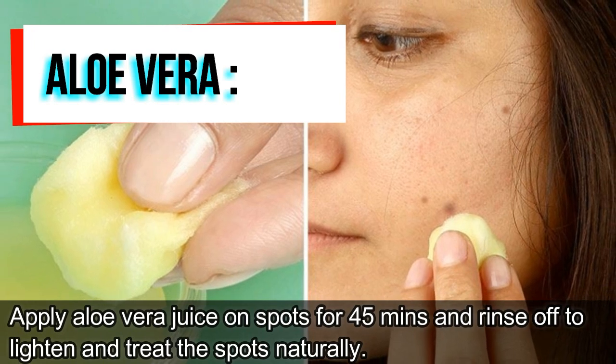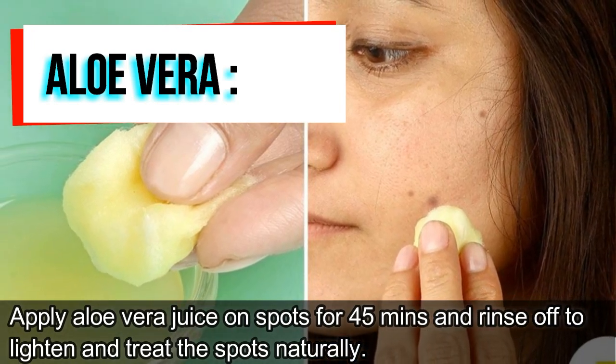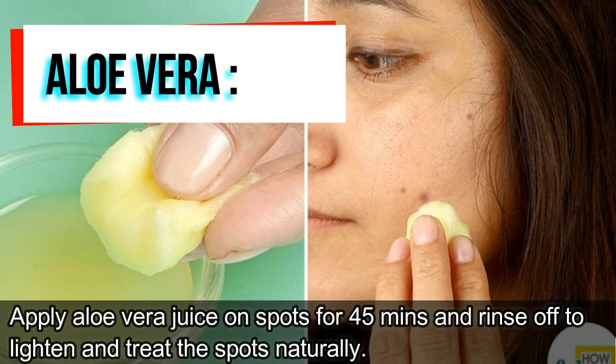Aloe Vera. Apply aloe vera juice on spots for 45 minutes and rinse off to lighten and treat the spots naturally.